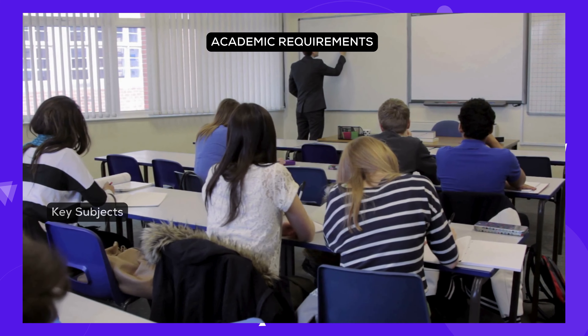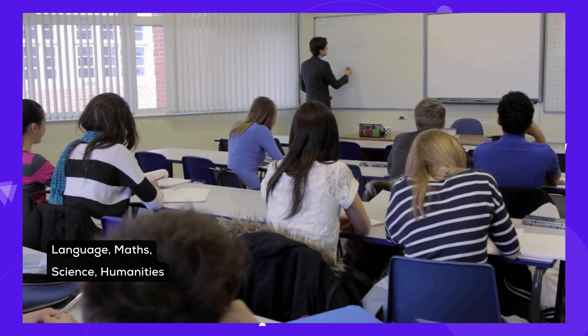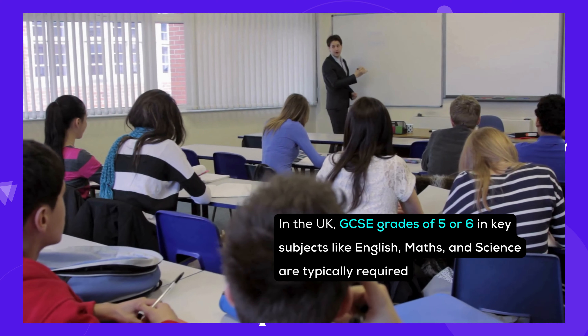Before starting the IB, you'll need a good grasp of subjects like English, math, and science. It's best to start working on these areas early.